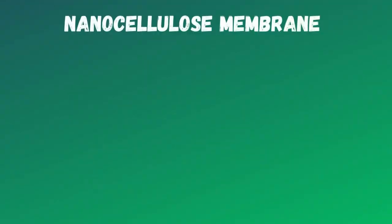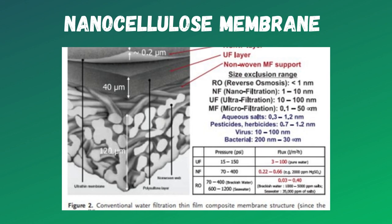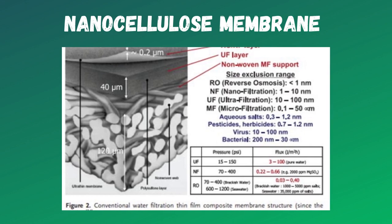Nanocellus refers to nanostructured cellulose and works on the principle of membrane nanotechnology. The membrane consists of four layers — microfiltration, ultrafiltration, nanofiltration and reverse osmosis — which are arranged in a hierarchical level, and the small pores present in them help to filter out the contaminants.